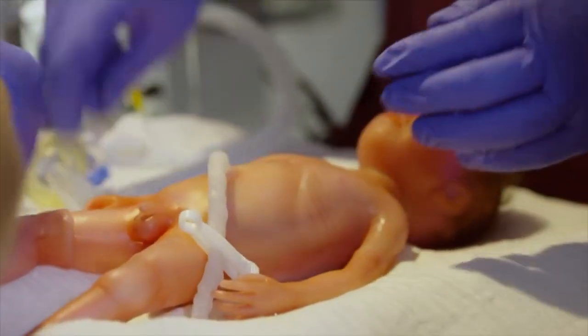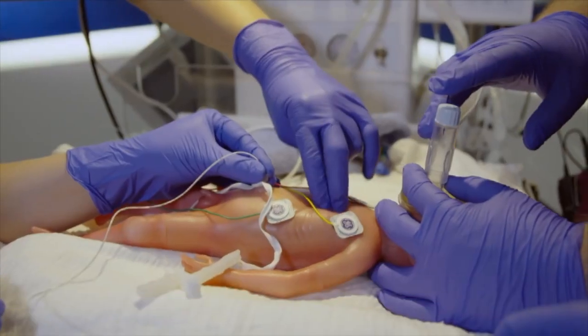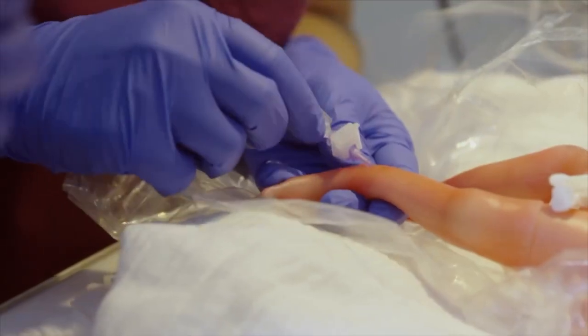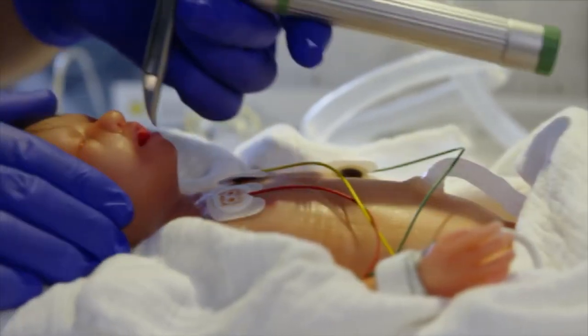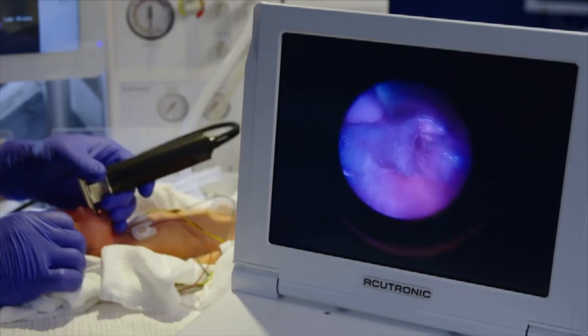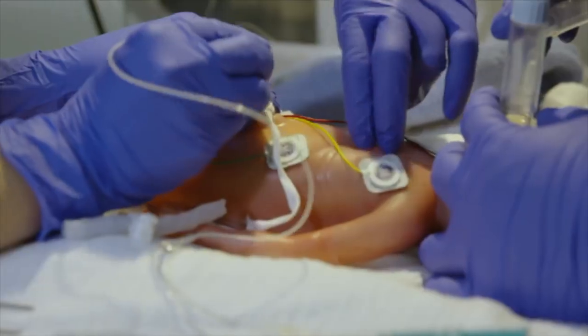Before Paul, we did have simulation dolls but those dolls do not have the skills that Paul has. Before Paul, we had a doll that does not change color, so when you're doing the simulation you have somebody running the simulation who would say 'this baby has now stopped breathing,' and the person resuscitating the baby takes into account what the leader is telling them. Whereas with this baby, you don't need to tell the person resuscitating the baby what's happening.